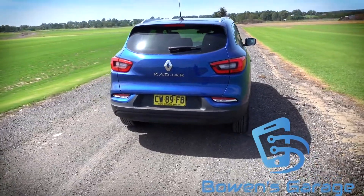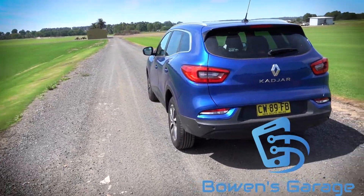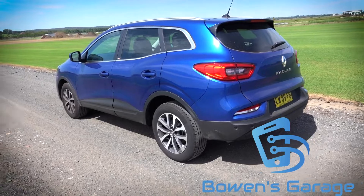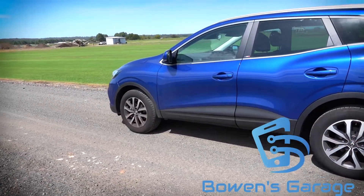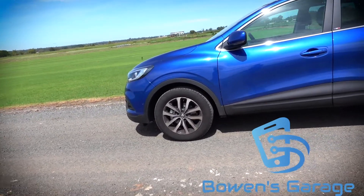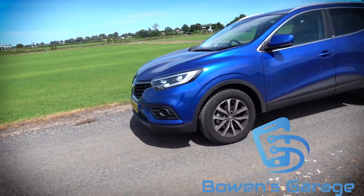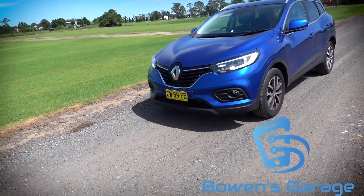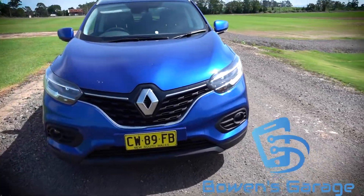This has got a 1.5 turbocharged four-cylinder with 117 kilowatts of power, and funnily enough this car is based on the Nissan Qashqai and it's actually a better performer. That engine comes from Mercedes-Benz and it also has a different transmission — a double-clutch 7-speed — so in terms of the engine, performance, and the way it pairs with the transmission, it's already got extra points in my mind.